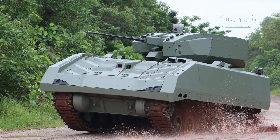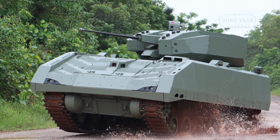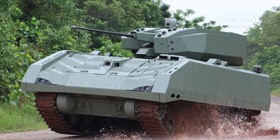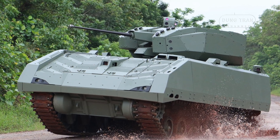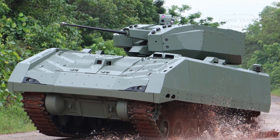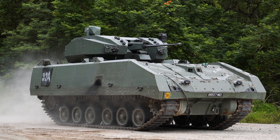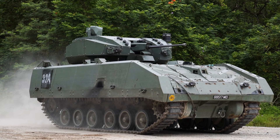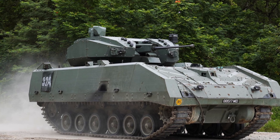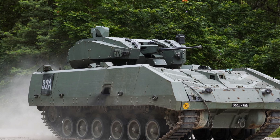The Hunter Armored Fighting Vehicle is a cutting-edge tri-military AFV developed by ST Engineering, the Defense Science and Technology Agency, and the Singapore Army. Officially commissioned in 2019, the Hunter replaced Singapore's aging M113 armored personnel carriers. As the world's first fully digitalized armored fighting vehicle, it represents a significant leap in military technology, designed to enhance operational effectiveness and efficiency across the modern battlefield.